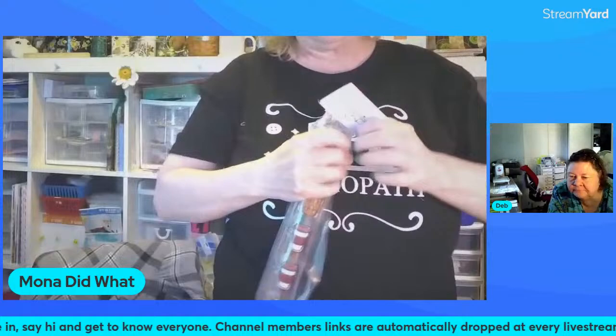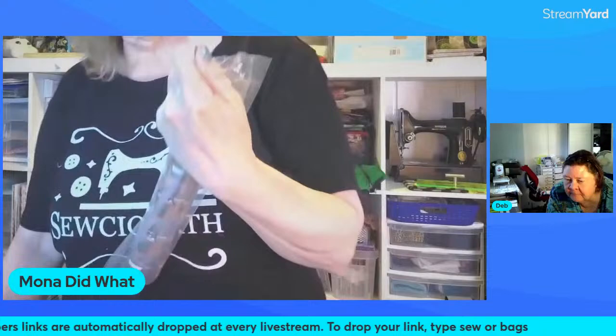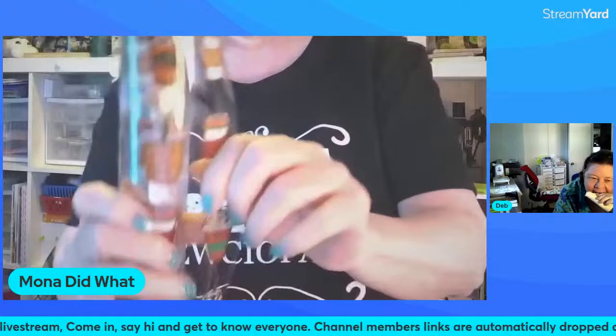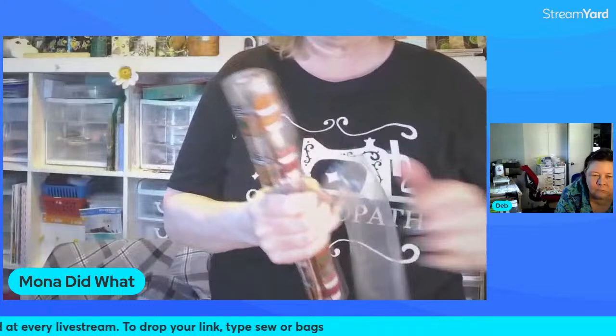Jim wants to know what the weight of the vinyl is. I don't see anything on the tags, so I have no way of knowing — it's from Sew Hungry Hippie. These have coffee cups on them. I like that — it might be good for a clear stadium bag because a lot of stadiums don't allow you to take an actual bag in.